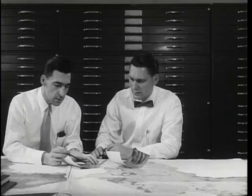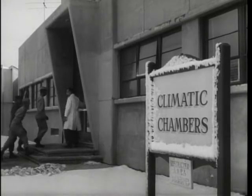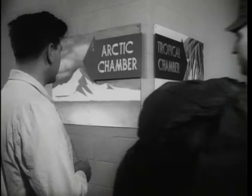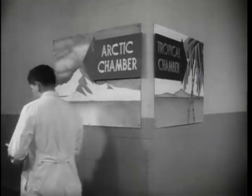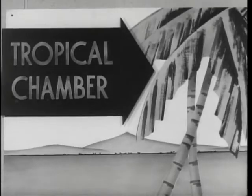Natick scientists have developed a new way of testing experimental clothing and equipment. They have built two climatic chambers in which it is possible to duplicate weather conditions found anywhere in the world. The South Pole is just across the hall from the South Seas; Switzerland, a few steps from the Sahara Desert.